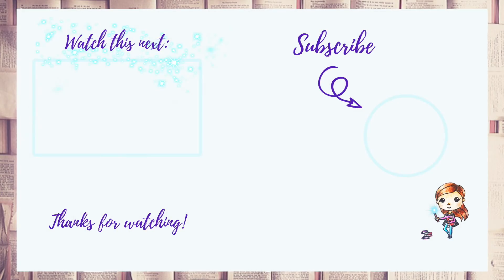That was it, guys — I hope you enjoyed this video! If you did, please give it a thumbs up. I upload every Tuesday and Friday so I hope to see you guys soon. Thank you so much for watching and let's stay in touch!